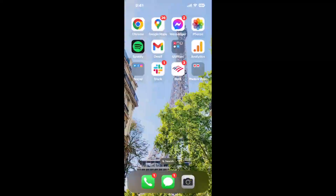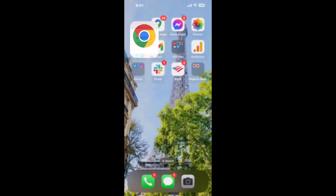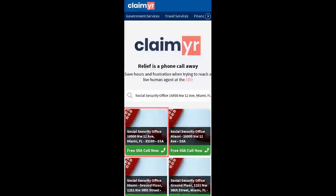The next method is the better way to reach a live person at Social Security Office 16900 NW12 Ave, Miami, Florida 33169. I built a calling tool. To use it, open up your browser, go to claimer.com, and search for the Social Security Office 16900 NW12 Ave, Miami FL 33169 option.